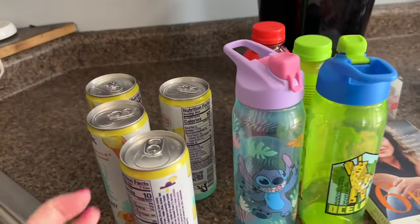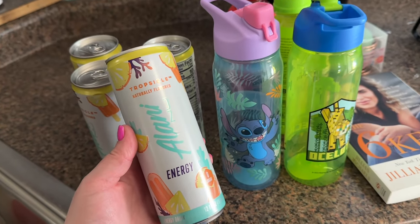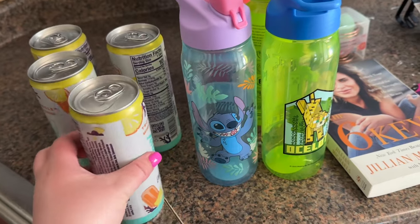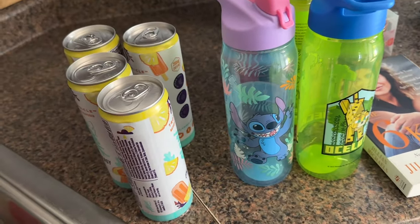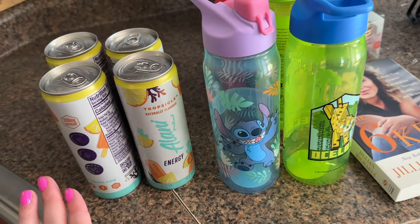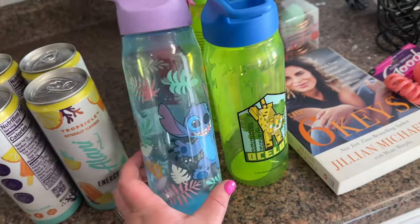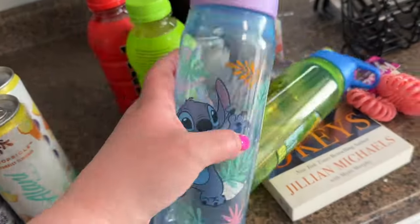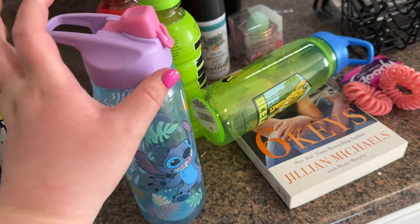Here's my little Dollar Tree haul. I've been looking for these for weeks now and my Dollar Tree finally had them, so I went ahead and picked up four — these are the tropical Alani Nu. They had a whole case of them, so if I like them I might go back and get some more because tropical stuff is like one of my favorite things. Also I've been on the hunt for these cups — this is a Stitch little water bottle, I got this for Bristol.